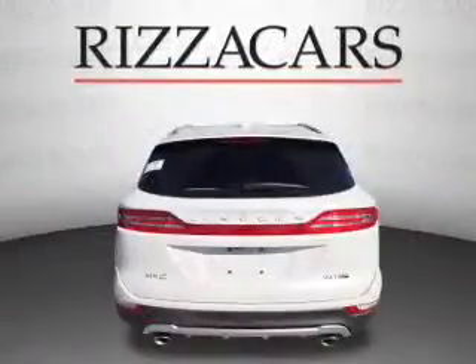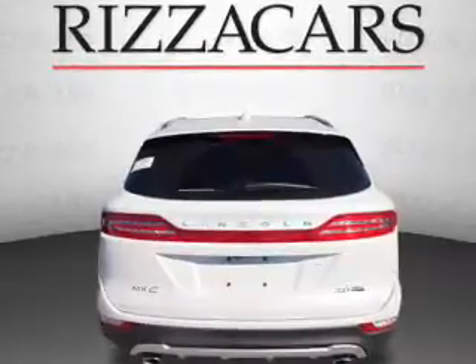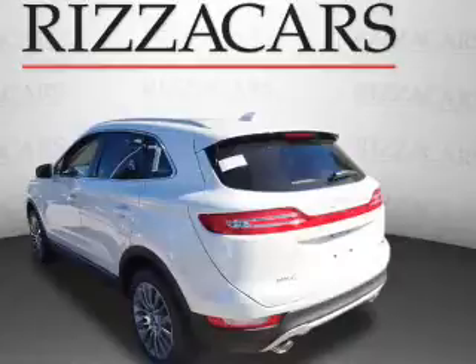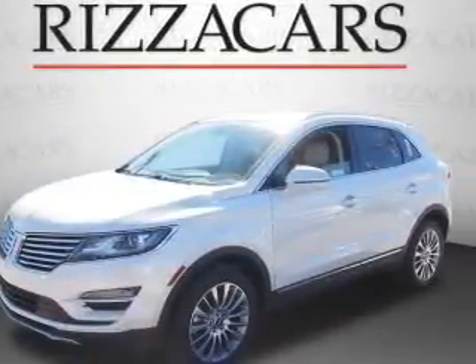The features include a panoramic sunroof, blind spot sensors, a spoiler, an alarm system, roof rails, keyless entry, power lift gate, independent suspension, brake assist, and traction control.